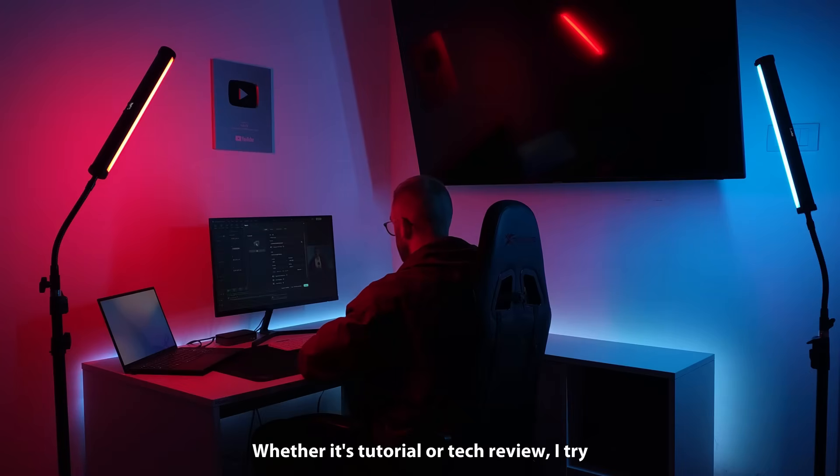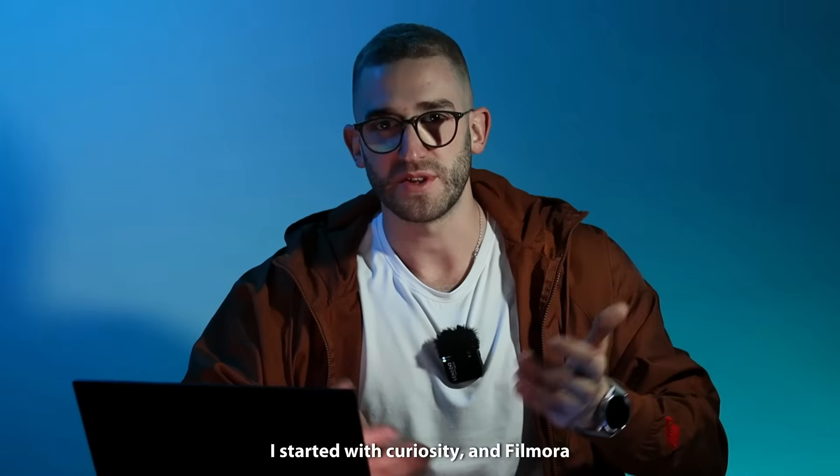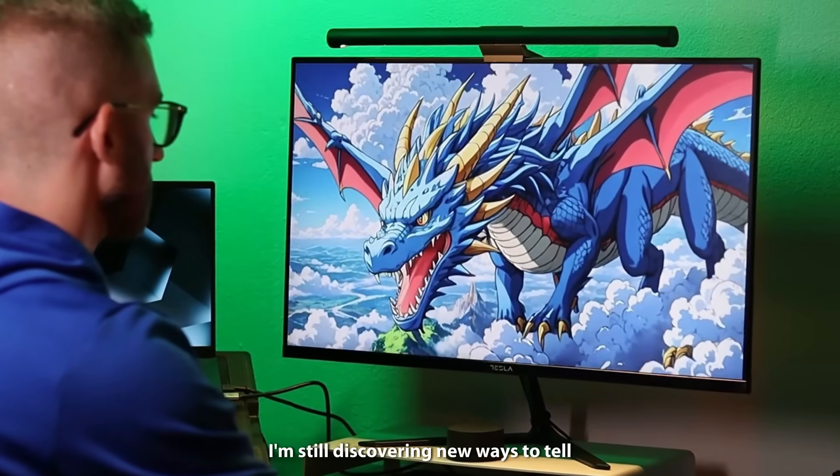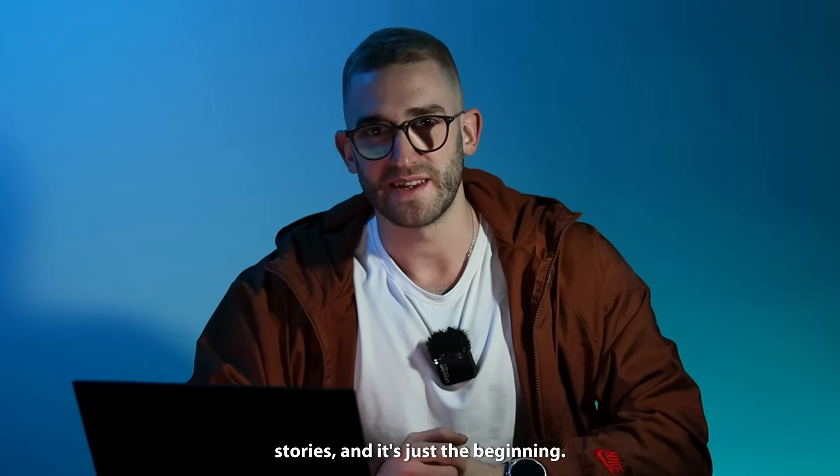Whether it's a tutorial or tech review, I try to keep things true, creative and easy to follow. I started with curiosity and Filmora turned it into creativity. Seven years later, I'm still discovering new ways to tell stories — and it's just the beginning.